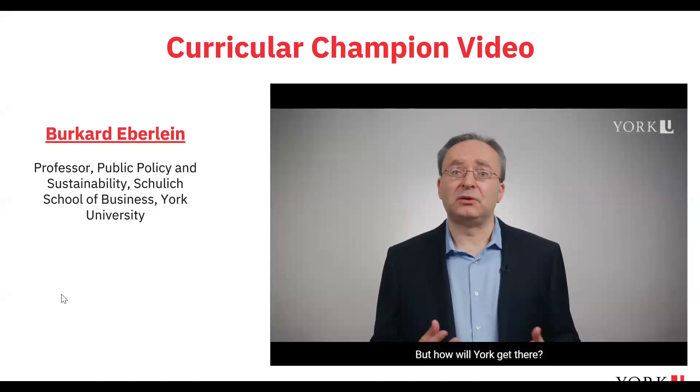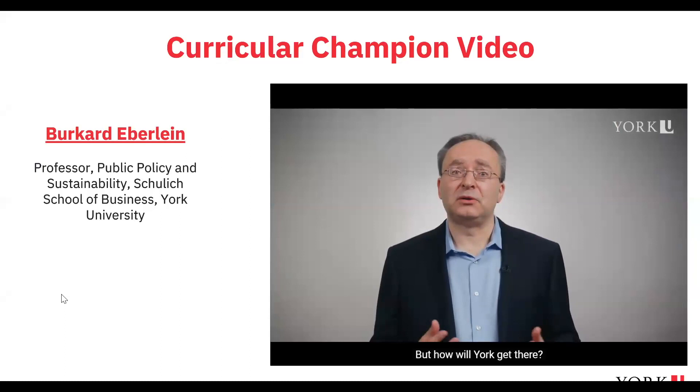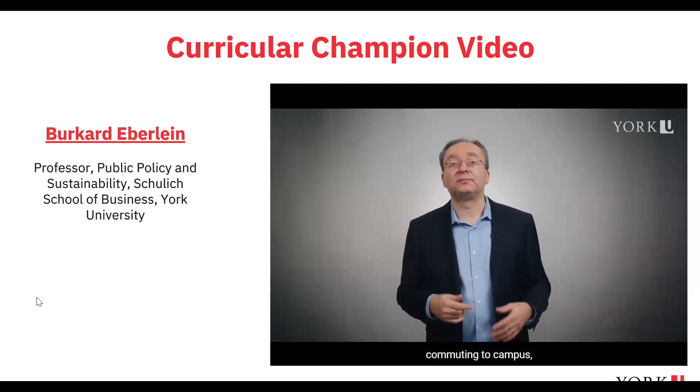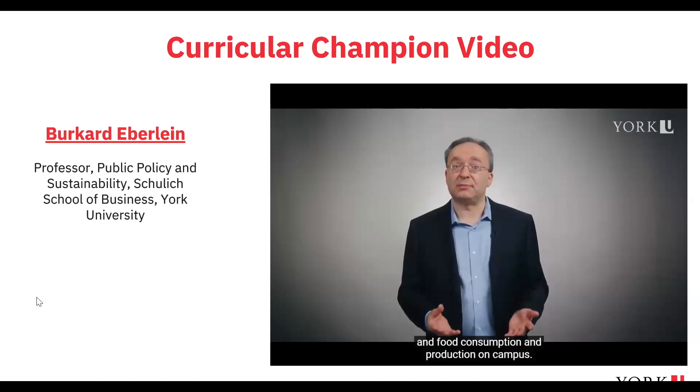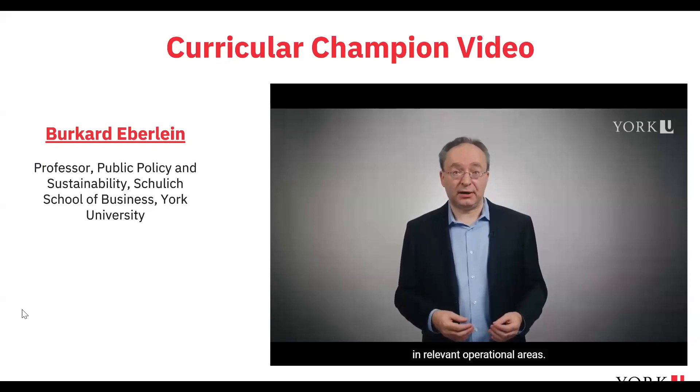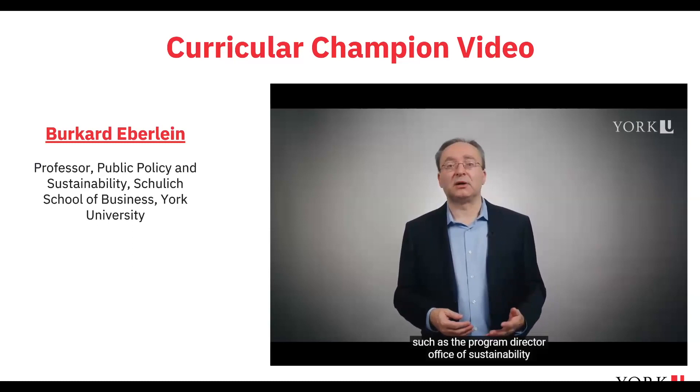York University is committed to achieving net zero carbon emissions by 2049 or sooner, and to curb direct and indirect emissions by 45 percent by 2030. I challenge my students to propose specific initiatives that can help York reduce its carbon emissions. Based on student preferences, we selected three areas for action: commuting to campus, university purchase of goods and services, and food consumption and production on campus. A key component is connecting students with individuals at York who develop climate initiatives in relevant operational areas.